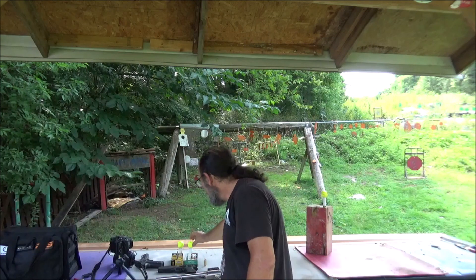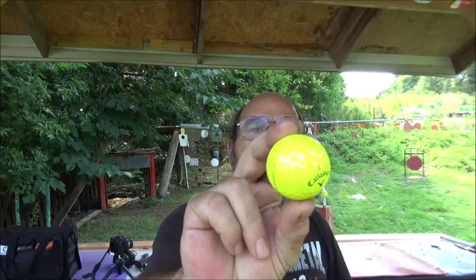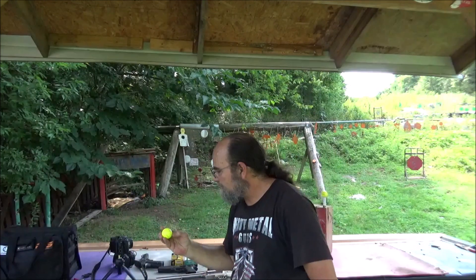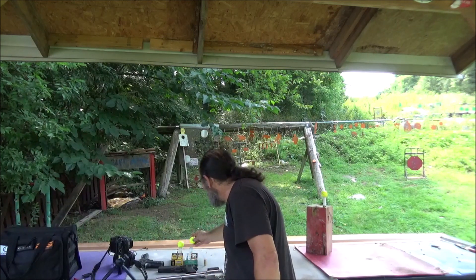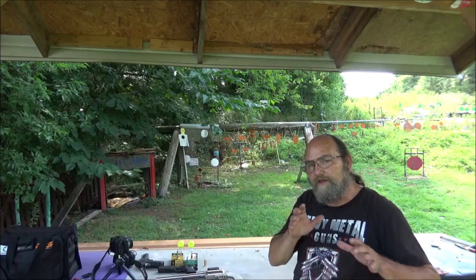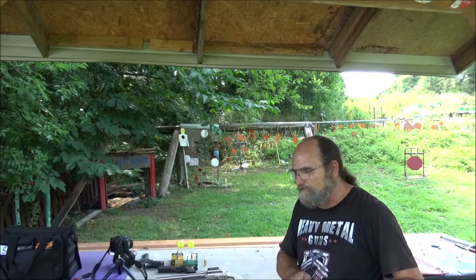I've brought out three awesome rounds and three awesome guns, and some of these Callaway golf balls. Casey here hooked us up with these. Thus far, these have been a blast shooting with other calibers. I've done two other videos — if y'all haven't seen that, go check them out. But today we're going to see what the big boys will do and how far they'll launch them.